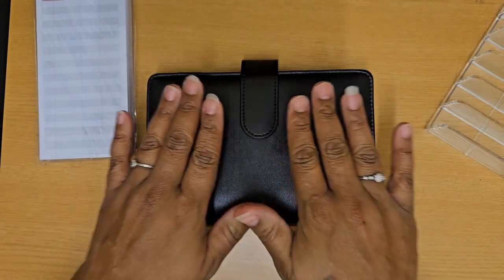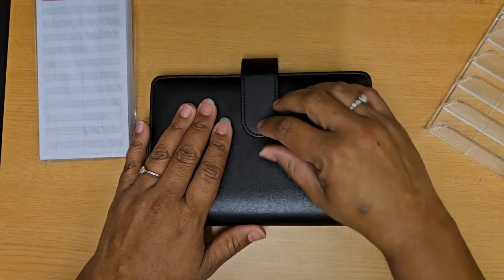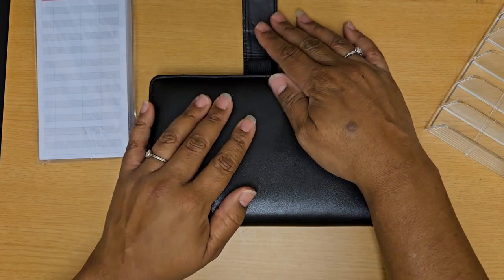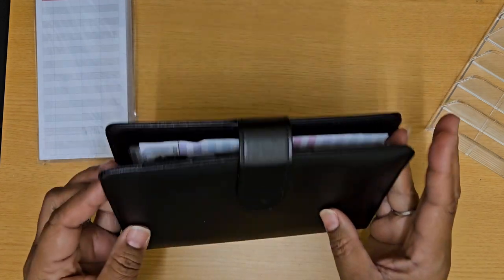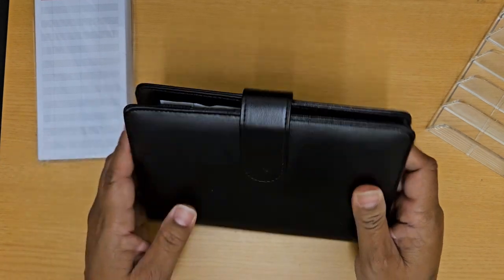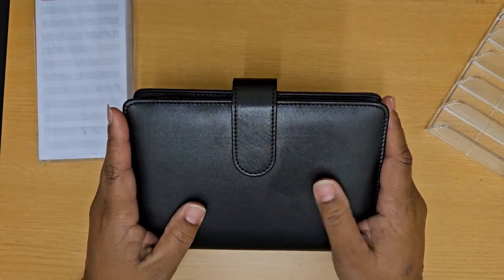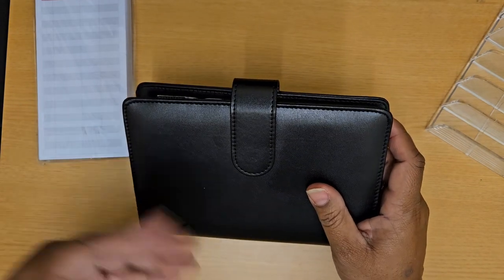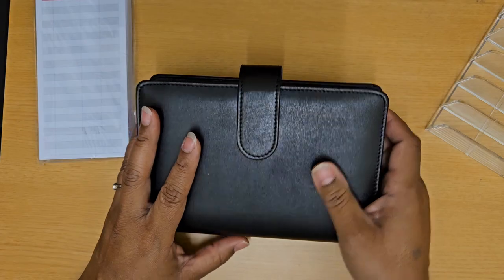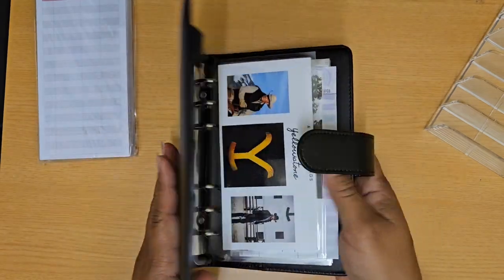It's in one of these black binders and it is a magnet closure. I do prefer the ones that have snaps and I do have some that have snaps, but because this one doesn't have that many envelopes — it only has 12 and what I call a title page — I can fit these in here with no problem. So let me go ahead and unveil it.